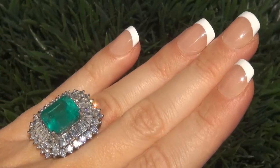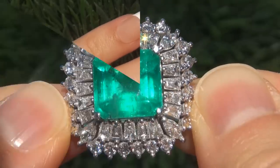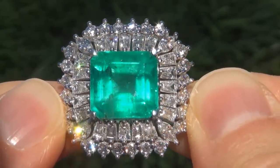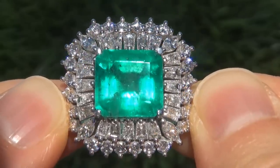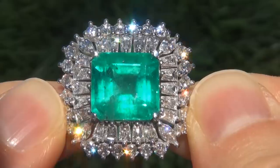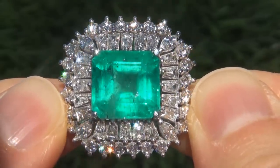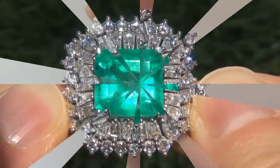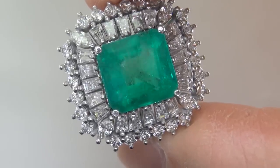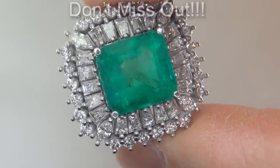At the request of our consignor, the immaculate showroom beauty must be sold immediately. Natural Colombian emeralds of this caliber are considered among the rarest of precious gemstones. Even more rare is to have the SI clarity, the giant size and the most sought after intense highly saturated color. It is the biggest, best and only one you'll find. This is the real deal, so don't miss out on your chance to own this prized estate treasure.